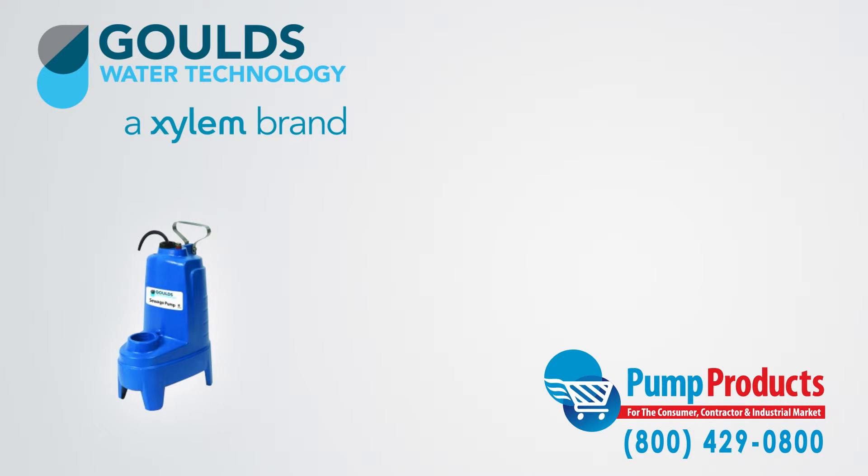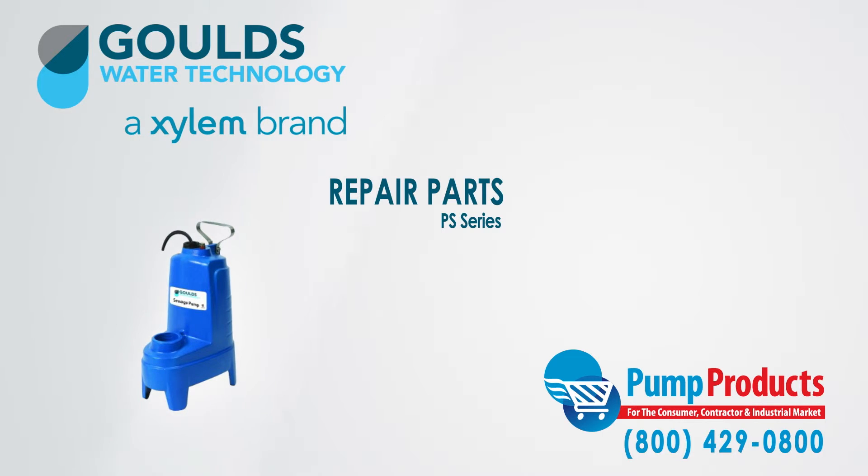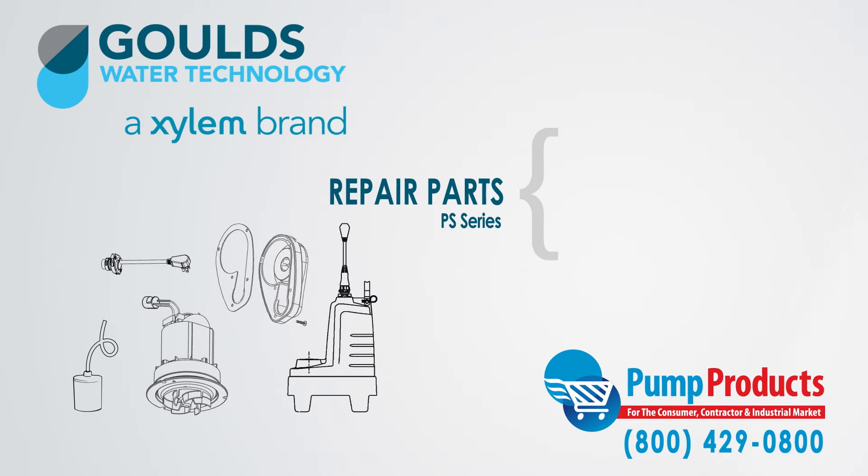Furthermore, Pump Products also sells a variety of Goulds parts for the Goulds Series PS Submersible Sewage Pumps. Our parts inventory includes motor assemblies, cord sets, base assemblies, and float switches.